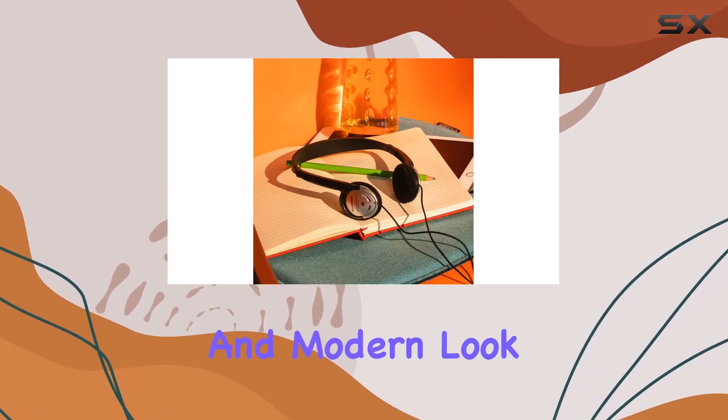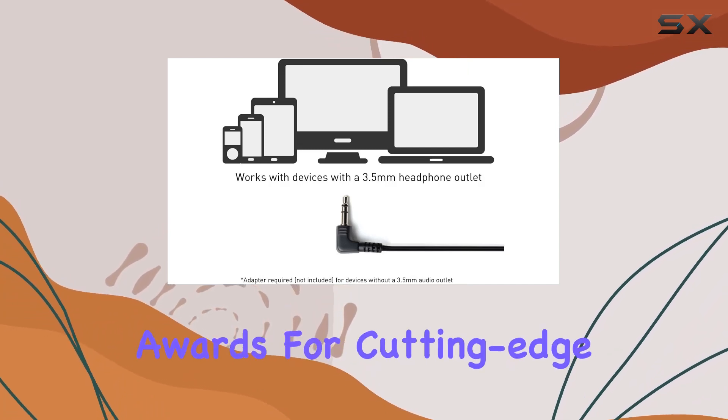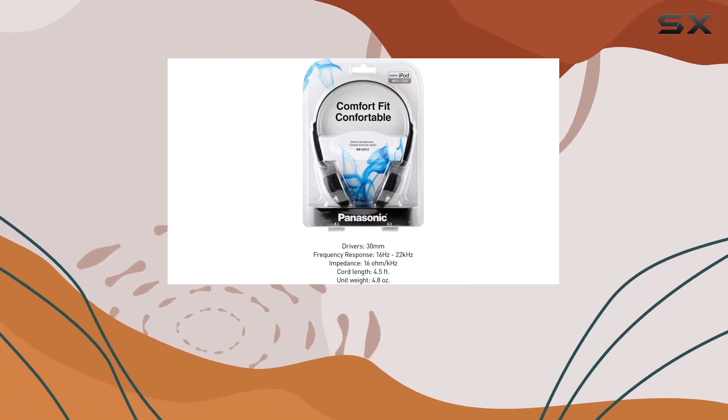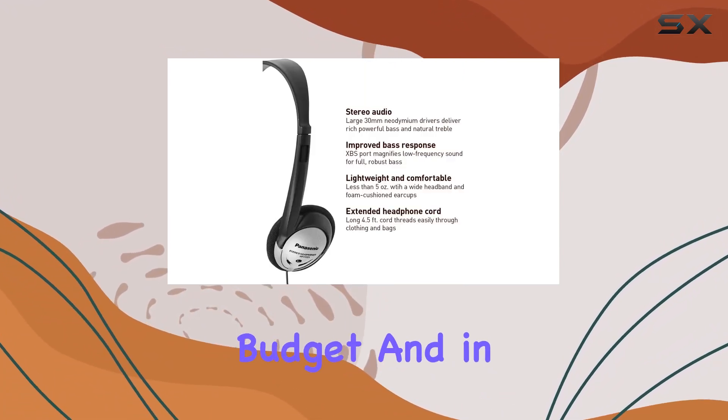In terms of aesthetics, the black and silver color combination gives a sleek and modern look. While they may not win any awards for cutting-edge style, these headphones focus on functionality and comfort without breaking the bank.